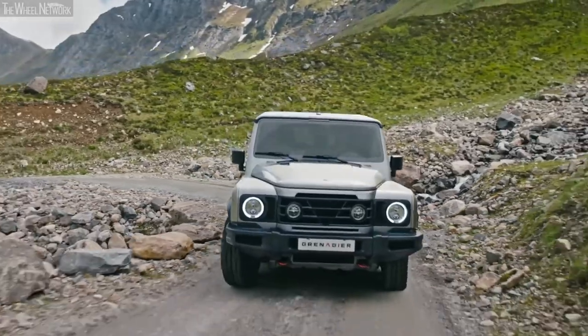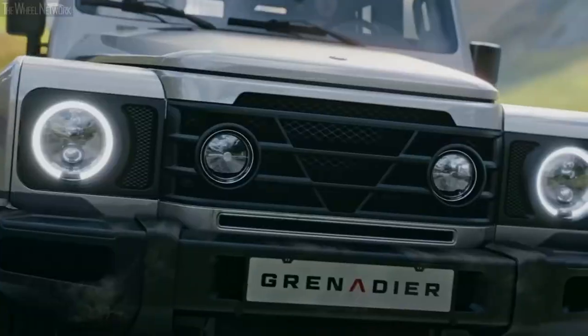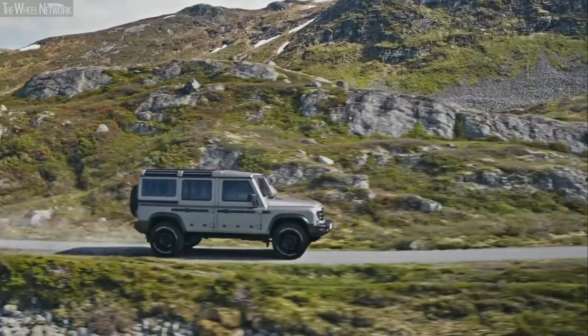JLR said no. So Ratcliffe decided to create his own Defender-style off-roader instead. It's called INEOS Grenadier, named after the pub in London where Ratcliffe came up with the idea.